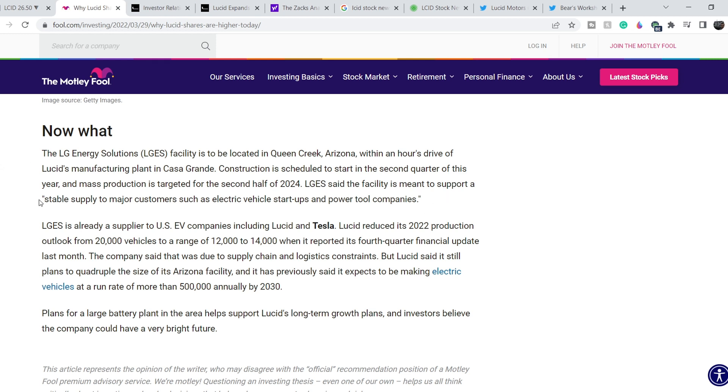Construction is scheduled to start in the second quarter of this year and mass production is targeted for the second half of 2024. LG said the facility is meant to support a stable supply to major customers such as electric vehicle startups and power tool companies. LGS is already a supplier to US EV companies including Lucid and Tesla. Lucid reduced its 2022 production outlook from 20,000 vehicles to a range of 12,000 to 14,000 when it reported its fourth quarter financial update last month, citing supply chain and logistic constraints.